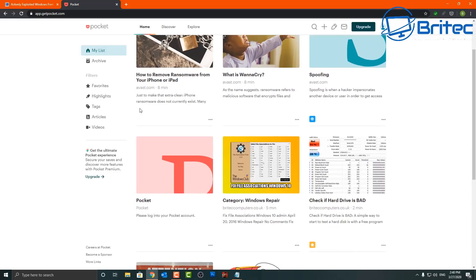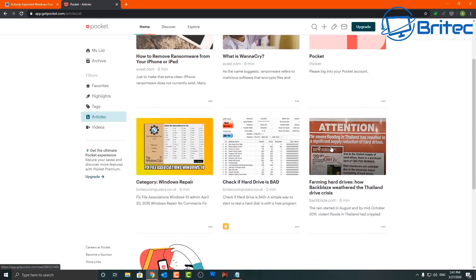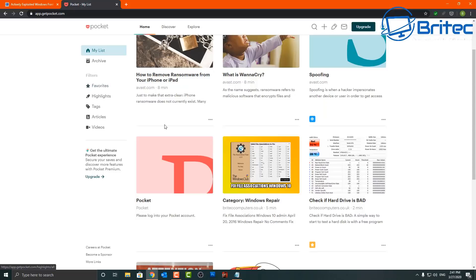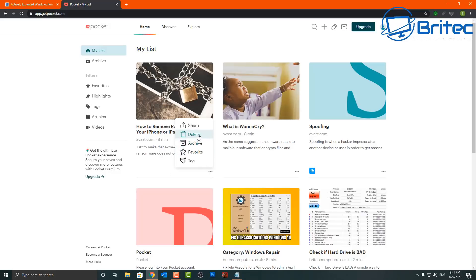Inside Pocket you'll find favorites, highlights, tags, articles, videos — anything you want to save to read or watch at a later date. Very useful for when you're stumbling across stuff on the internet and think 'that's a decent article, but I don't have time.' You can also tag, favorite, archive, delete, and share items across social media platforms like Twitter, LinkedIn, and Reddit, or remove them once you've finished reading.